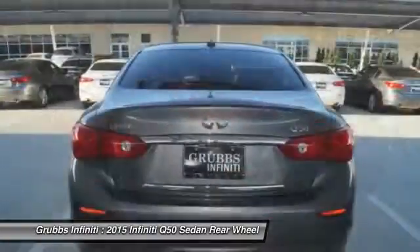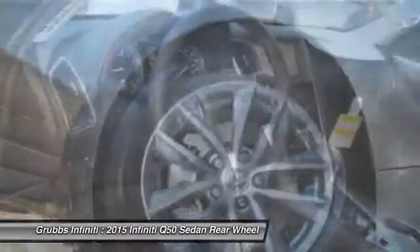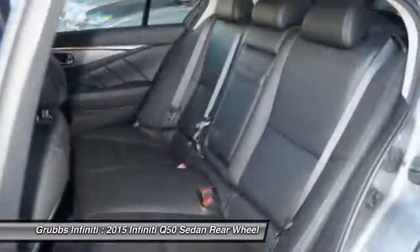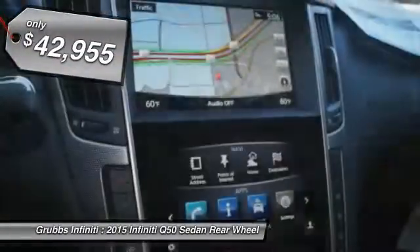The breathtaking performance of Infiniti's Q50 engine leaves nothing to be desired. The engine block is crafted out of aluminum alloy to help reduce weight and increase responsiveness, giving you incredible power and a truly thrilling drive, and is priced below $45,000.